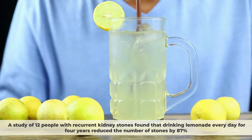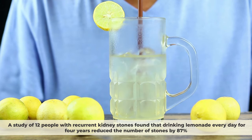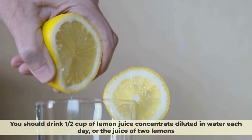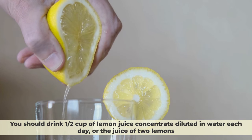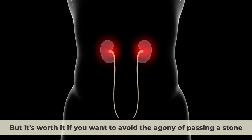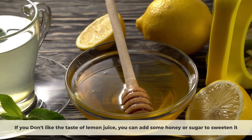A study of 12 people with recurrent kidney stones found that drinking lemonade every day for four years reduced the number of stones by 87%. According to Dr. Eisner, a kidney specialist at Harvard Medical School, you should drink half a cup of lemon juice concentrate diluted in water each day, or the juice of two lemons — about 120 milliliters. If you don't like the taste, you can add some honey or sugar to sweeten it.